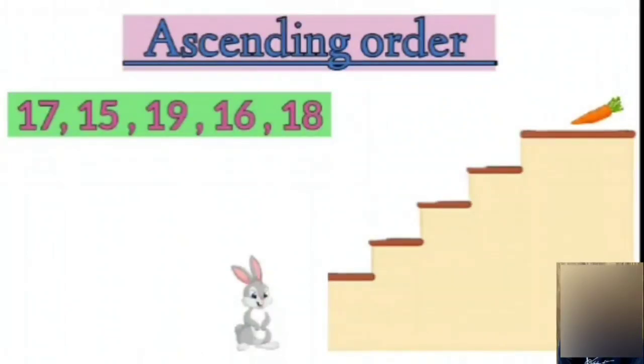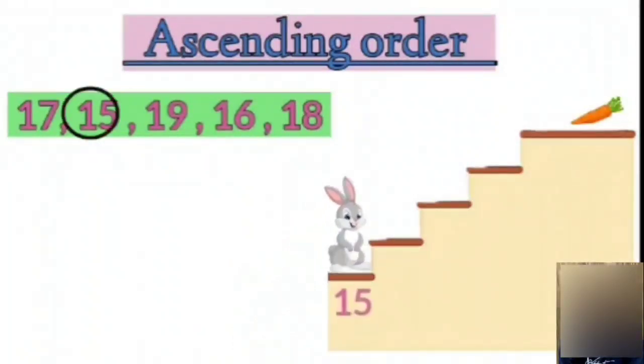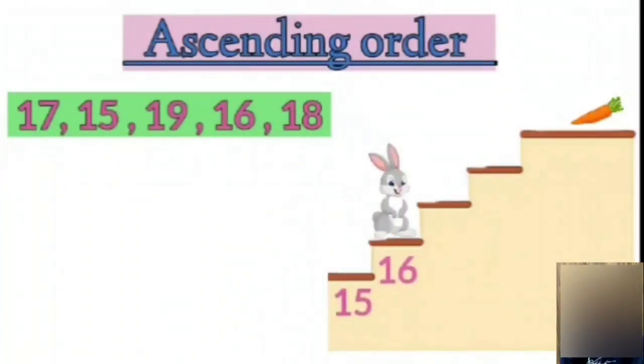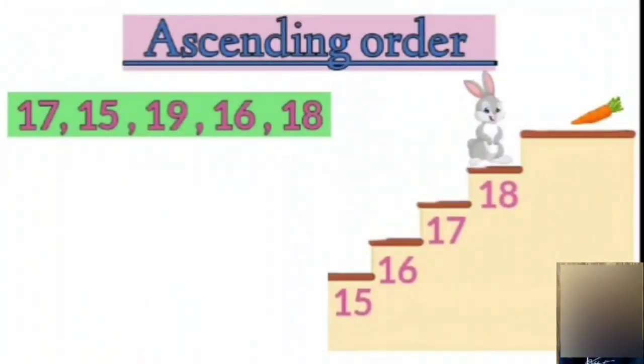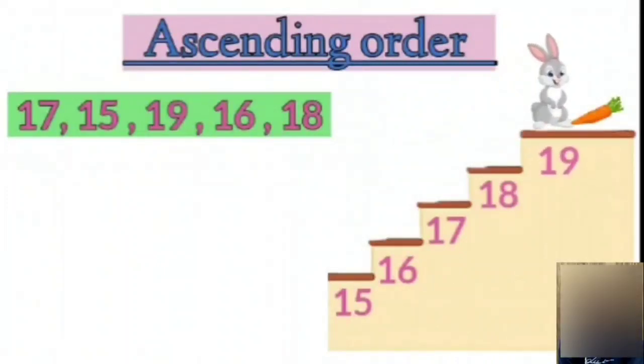Among these numbers, which number do you think comes first? Yes, the number 15 — the smallest number. Then comes 16. Next is 17. Followed by 18. And lastly, number 19.